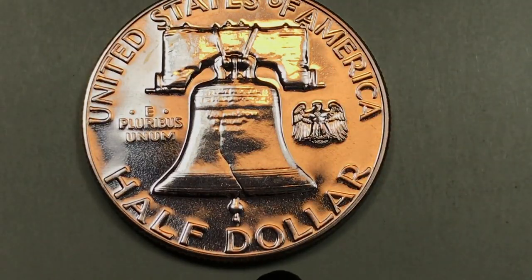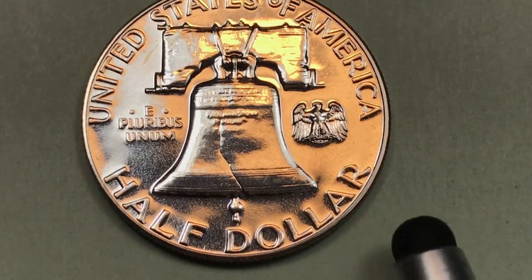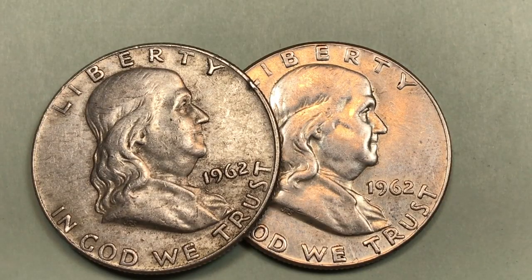Right now, the highest priced PCGS graded coin, a Proof 69 Deep Cameo, is $4,500. Please subscribe to the Big D Coin channel and leave any comments you have in the comment section.